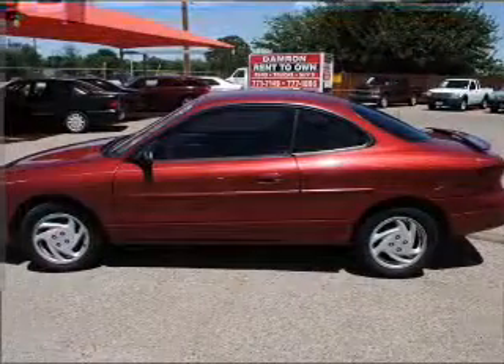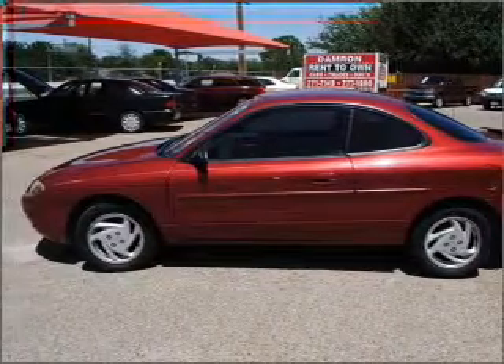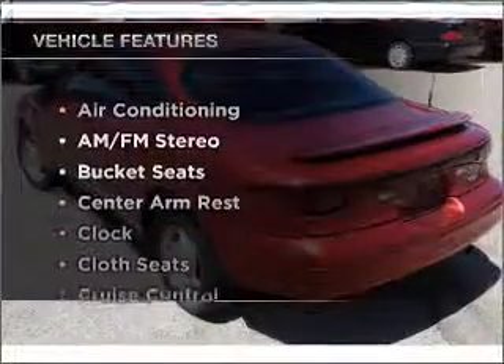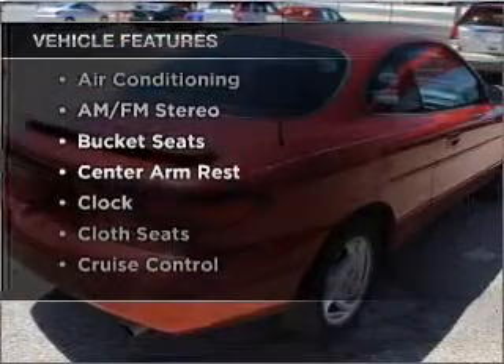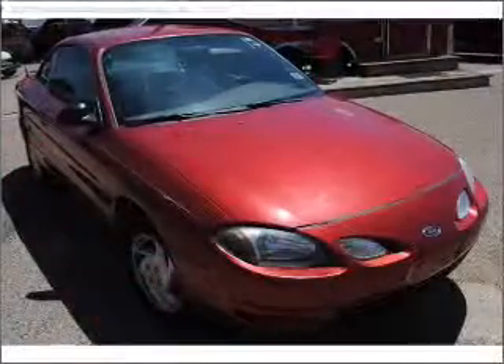If you're looking for a first-rate auto, this one could be yours today. With an efficient four-cylinder engine connected to a smooth-shifting automatic transmission. And with these notable features, you won't want to miss out on the opportunity to own this amazing ride: air conditioning, cruise control, and AM-FM stereo.